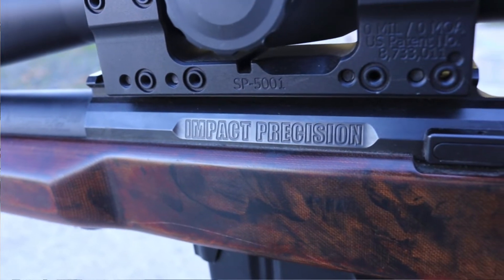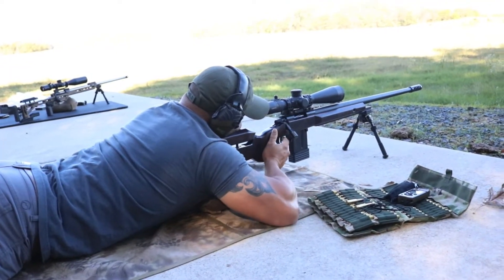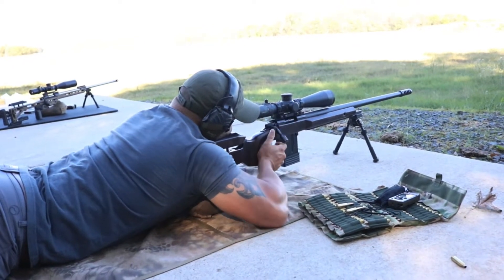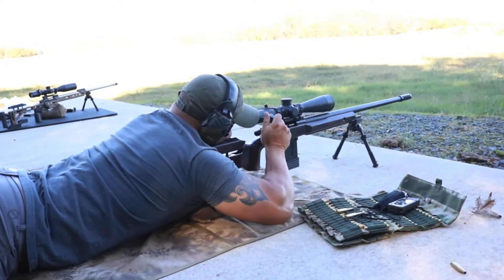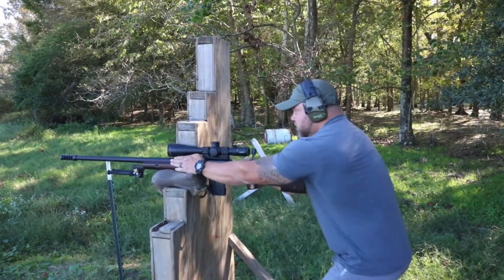Well, people have been doing precision for a long time. Bench rest really took it off in the 70s. This PRS — people are needing more and more. They're needing the best. Theoretical best, actual best. Impact has really taken the receiver and they're doing everything right, every detail.